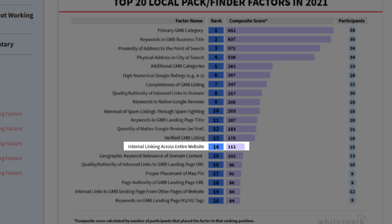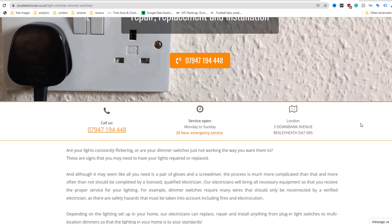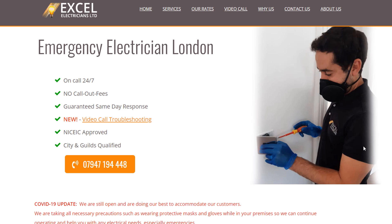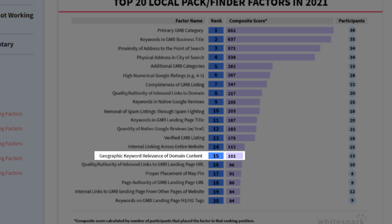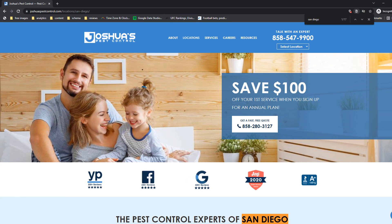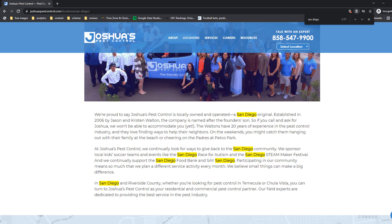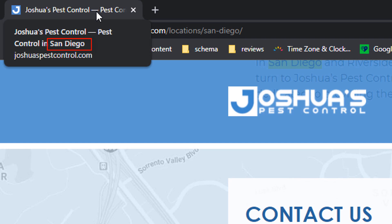Factor number 14: internal linking across your entire website. Just like secondary categories, this is another recurring oversight from business owners and yet so easy to implement. Check the content of your pages and turn some of your copy into links that point to other important pages within your site. This will add relevance to the pages that are linked to, especially if you use the keywords you are targeting. At number 15 we have geographic keyword relevance in domain content. This essentially means you should add the location keyword you are targeting as part of your content, like this pest control specialist in San Diego. Make sure you add it to strategic places such as the meta title, the page title, and dotted around the paragraphs. Don't overdo it — it needs to look natural.